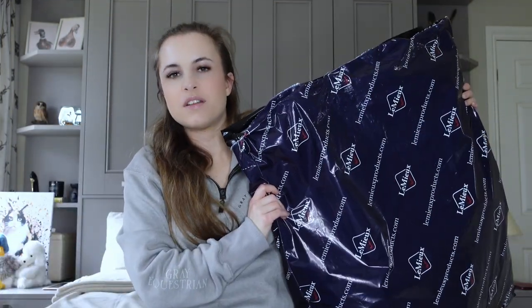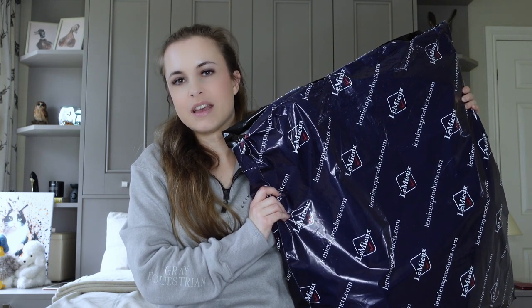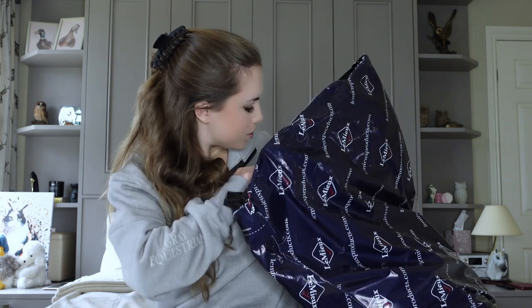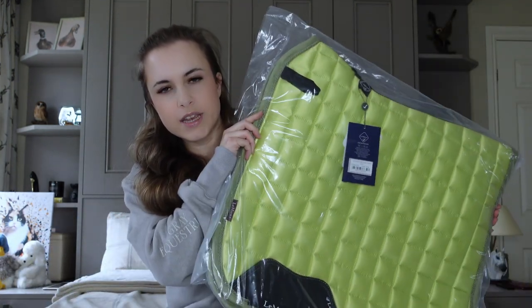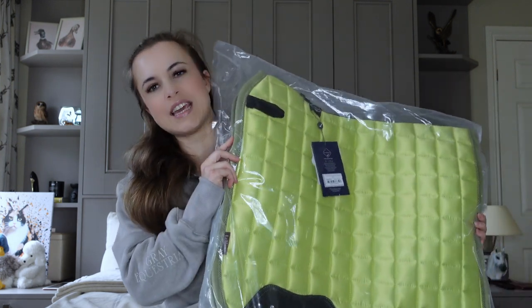So this is one of the brand new for spring/summer 2023 Lemieux colours. Are we ready for the big reveal? Let's just go with a saddle pad — let's just go for it, let's make sure this is the right way up. Are we ready for the big reveal of the most cheerful spring light colour you ever did see? This is called Kiwi.